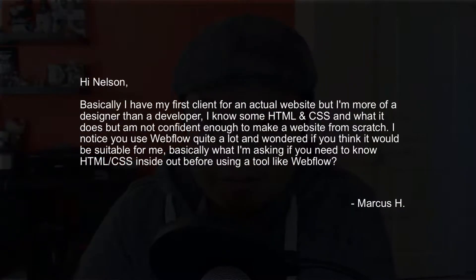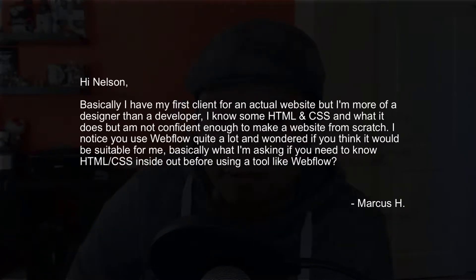Marcus writes: Hi Nelson, basically I have my first client for an actual website, but I'm more of a designer than a developer. I know some HTML and CSS and what it does, but I'm not confident enough to make a website from scratch. I notice you use Webflow quite a lot and wondered if you think it would be suitable for me. Basically, what I'm asking is, do I need to know HTML and CSS inside and out before using a tool like Webflow?